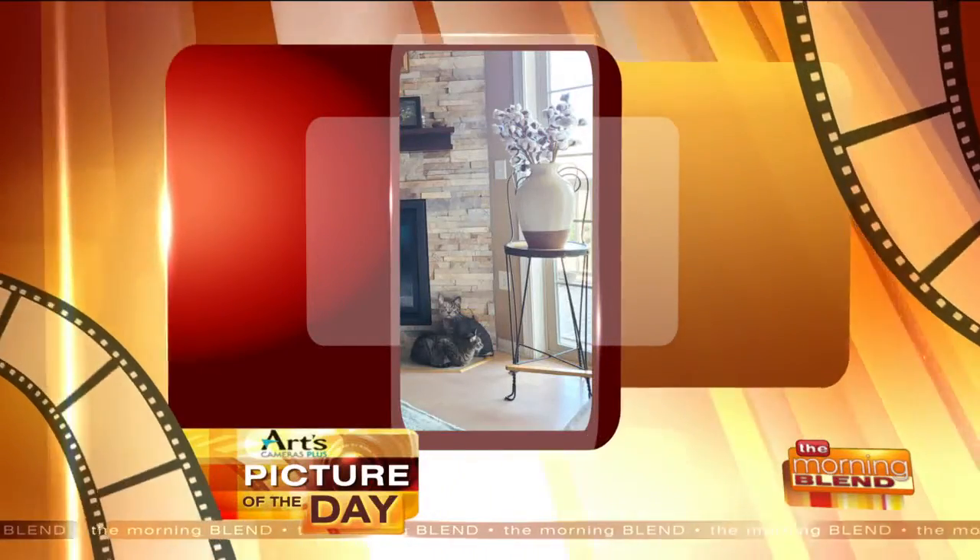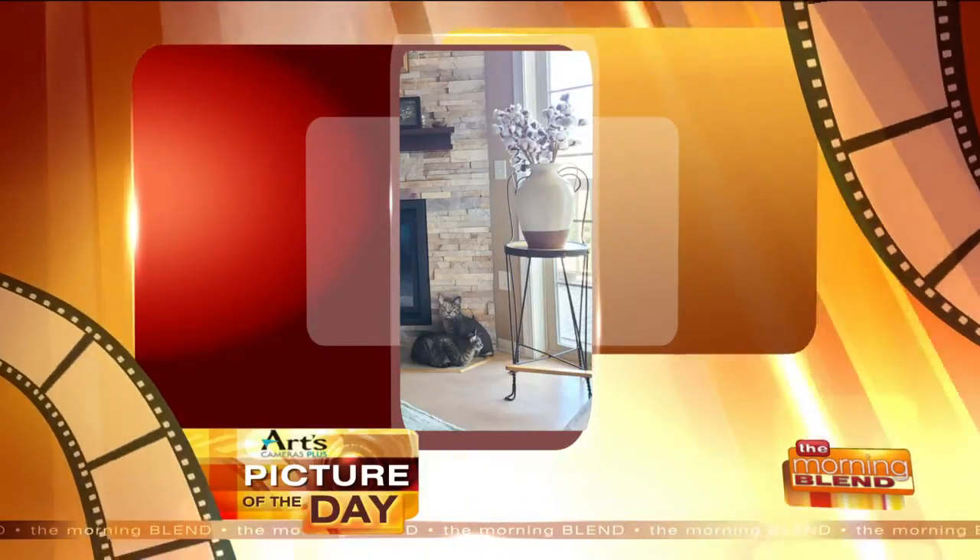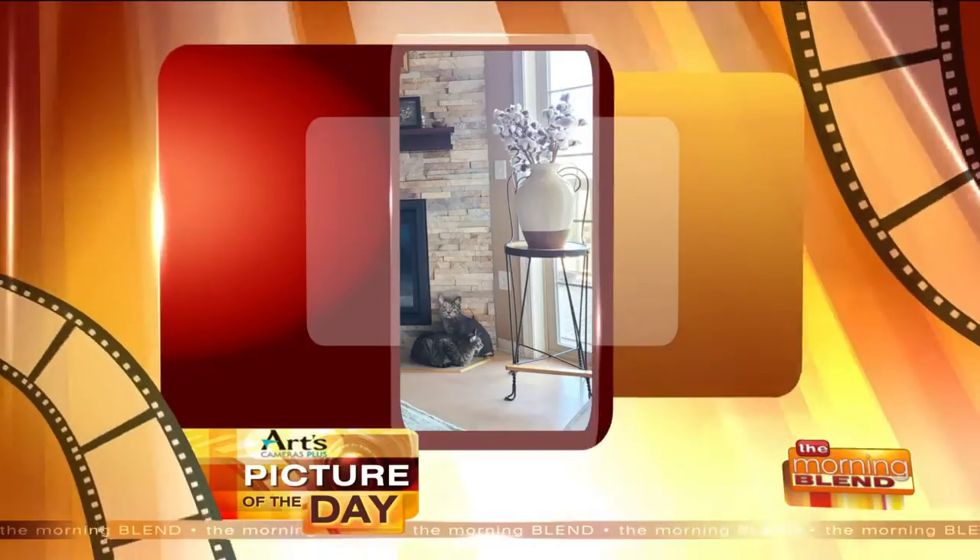Welcome back. Today's Arts Cameras Plus picture of the day comes from Chris Pappas. Yeah, you like this, Tiff? In the bottom left corner, you can see their cat, Sophie Joy.